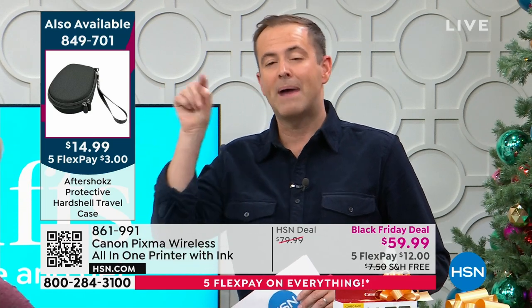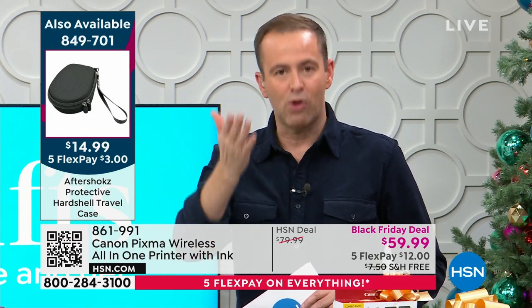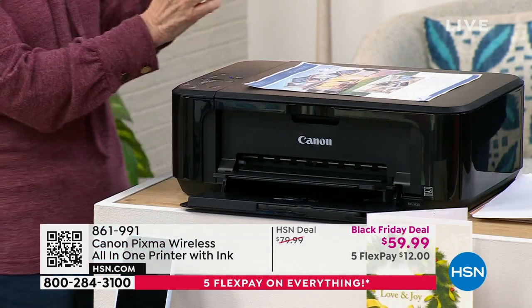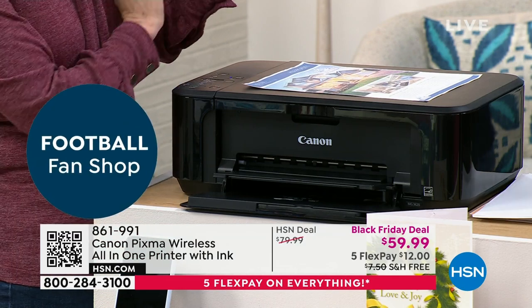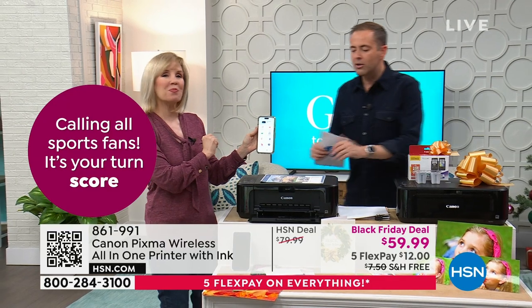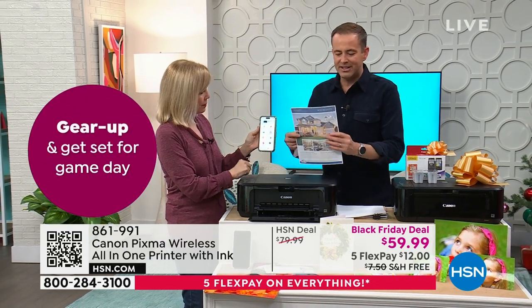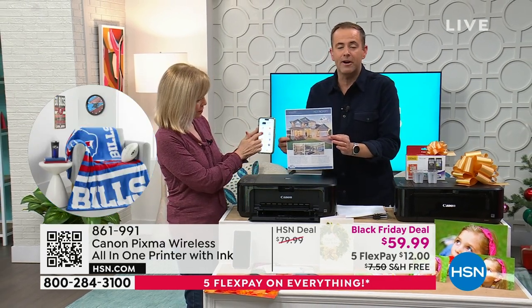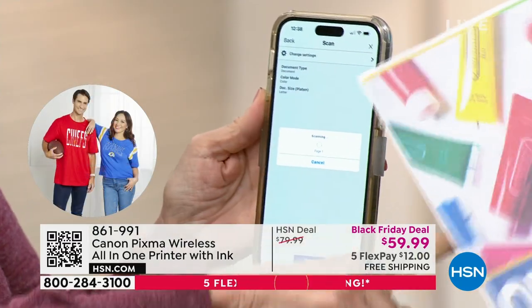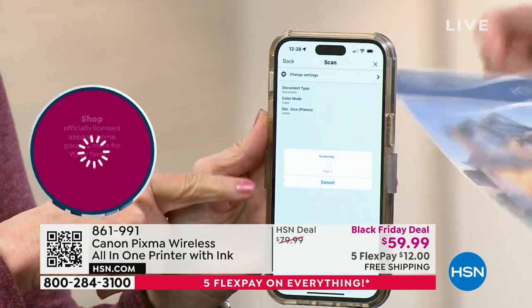We'll send this with free shipping and handling and five FlexPay on this Black Friday deal — working out to $12 per payment. It might be for school, college, university, or just a household printer that hasn't been upgraded in a while. For the money you'd spend on just new ink cartridges, you can get a whole new printer that's faster and better. A printer that's more than three years old is really behind the times. Those images Julie printed are breathtaking — colors so vivid and bright. It's designed to wow.